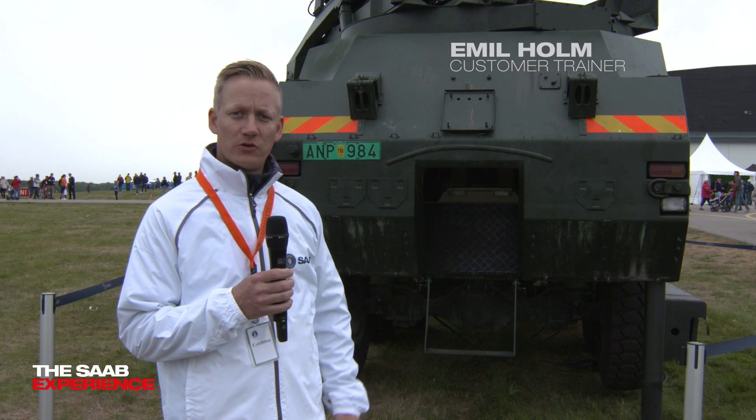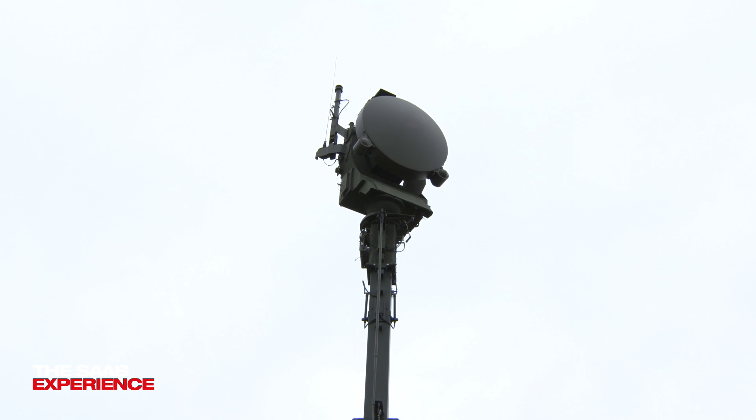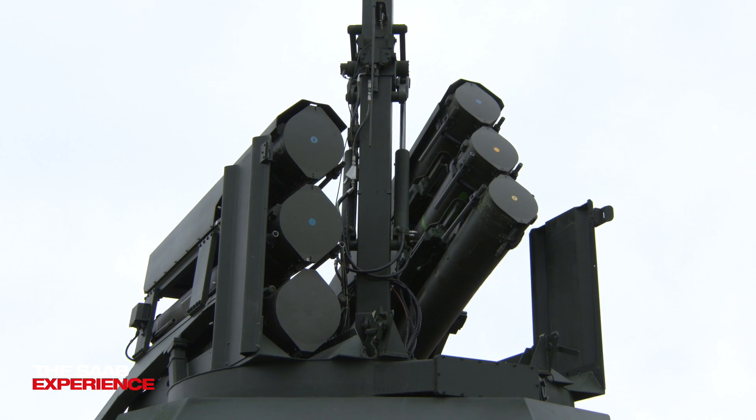Behind me we have a firing unit called BAMSI. On the top you can see the radar station that we use to guide the missiles and track the targets. A little bit further down you have six ready-to-fire BAMSI missiles with a range of 20 kilometers.